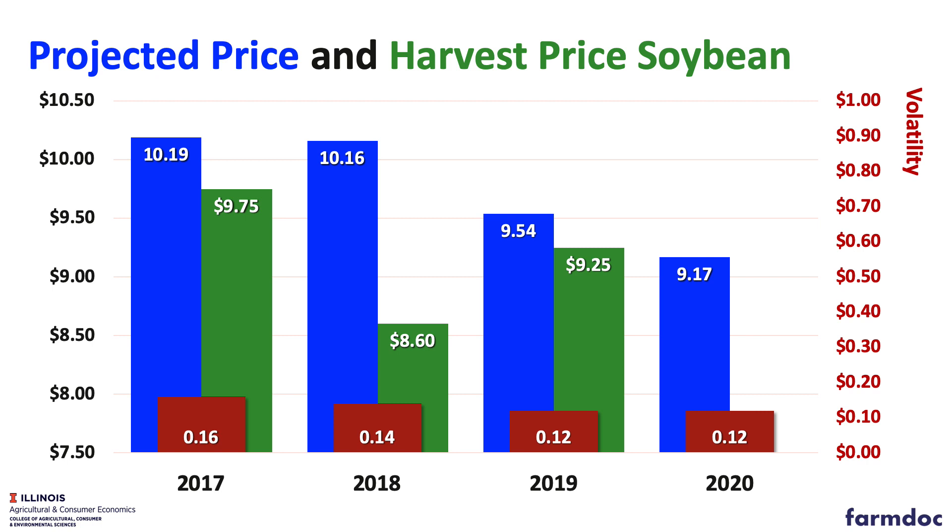For soybeans, the projected price is $9.17, and that's an average during the month of February. That's well below our $9.54 price for last year. So for both corn and soybeans, the projected prices are lower.